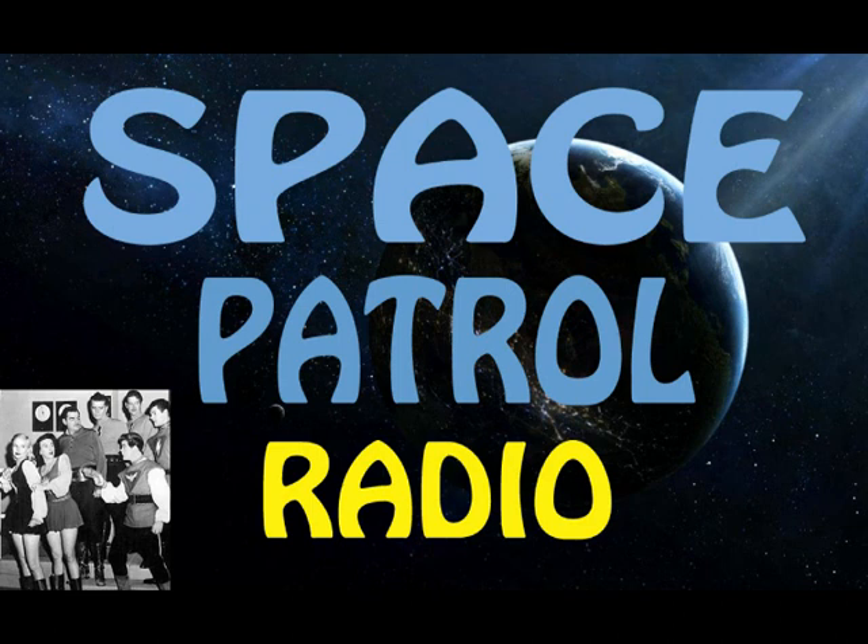In today's transcribed Space Patrol adventure, Buzz and Happy are in their spaceship, approaching a planet in a remote solar system.